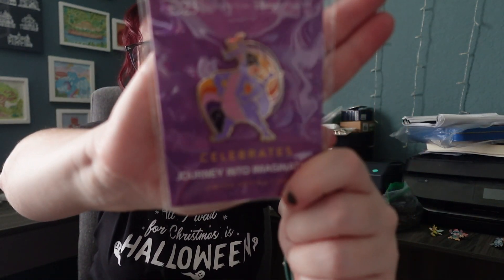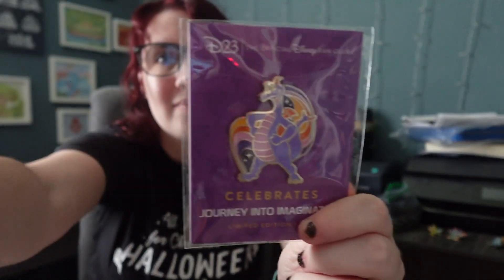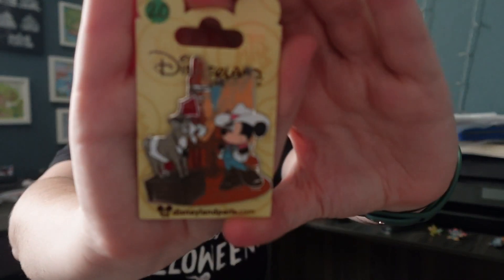I traded away mine of this because I'm stupid, so now I needed to trade back for it. This is the D23 Figment, LE of 1500 — I had another one that I dumbly traded. I was trying to find comparable things. I don't know if I'm going to keep this — I set it aside. This is Disneyland Paris Big Thunder Mountain. I have some Big Thunder Mountain pins but not a full collection, so this is just Minnie with a goat.